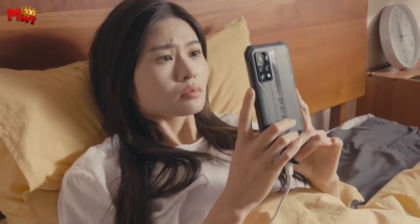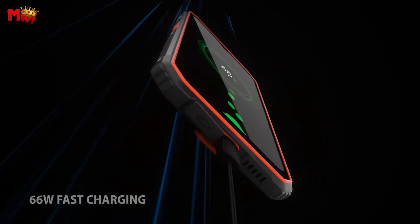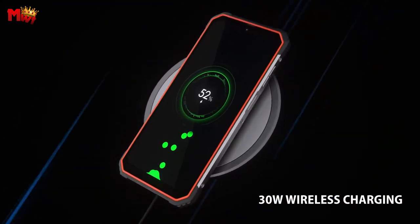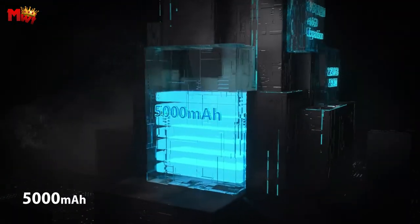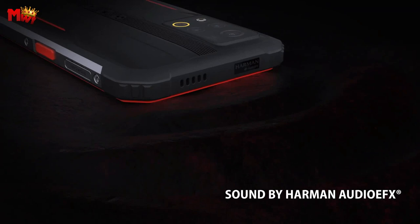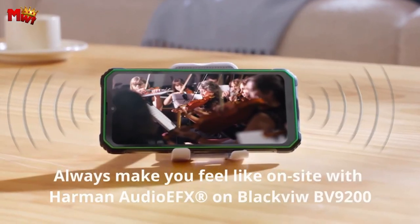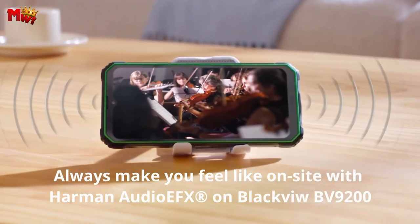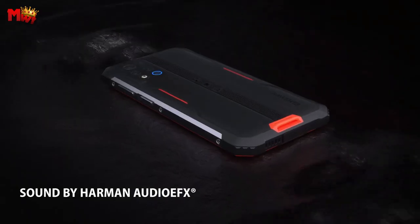Charge swiftly with 66W fast charging and 30W wireless charging. Capture life's moments with a 50MP main camera, 16MP front camera, and an 8MP 120-degree wide-angle camera. Its Android 12 system brings enhanced privacy and efficiency while providing an array of photography modes. Unleash convenience with fingerprint and face unlock along with three card slots. This rugged marvel also features NFC, GPS systems, a liquid cooling system, and more.